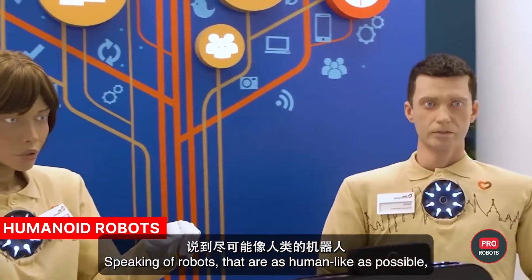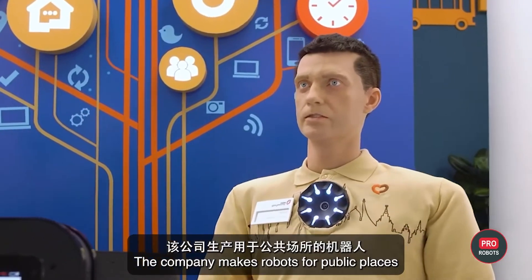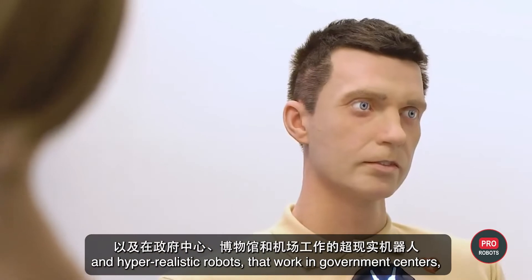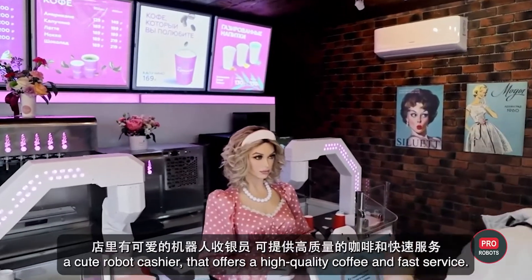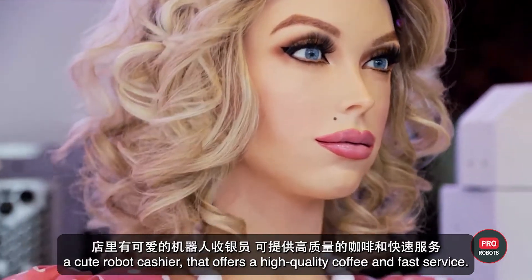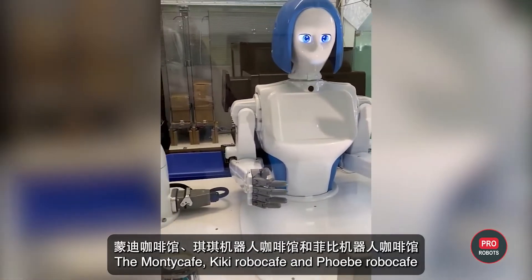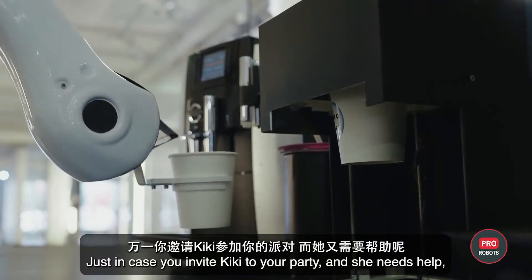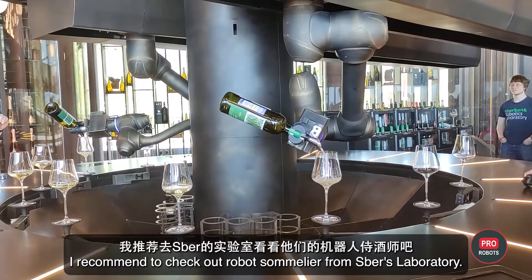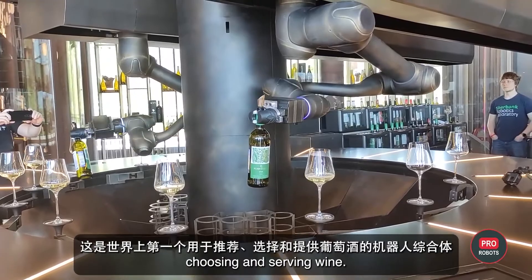Speaking of robots that are as human-like as possible, the company Promobot makes robots for public places and hyper-realistic robots that work in government centers, museums, and airports. Recently, Promobot introduced a Cyber Café — a cute robot cashier offering high-quality coffee and fast service. The Monty Café, Kiki Robot Café, and Fibbi Robo Café are also ready to serve food and drinks to guests. And from Spur's Laboratory comes the Robot Sommelier — the world's first robotic complex for recommending, choosing, and serving wine.